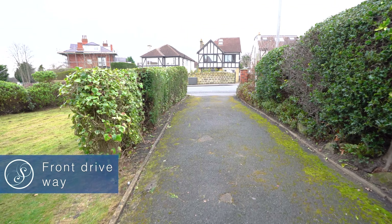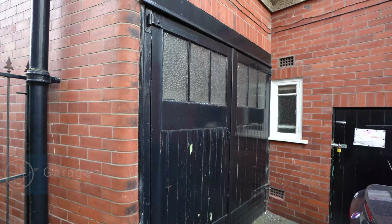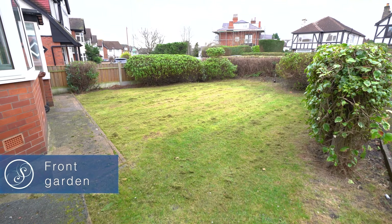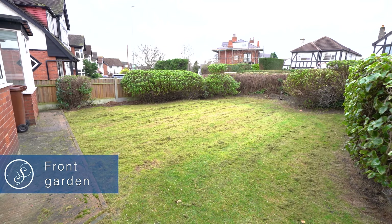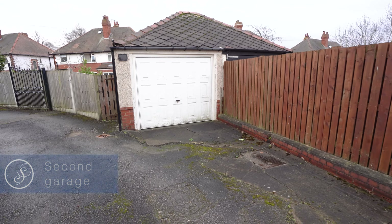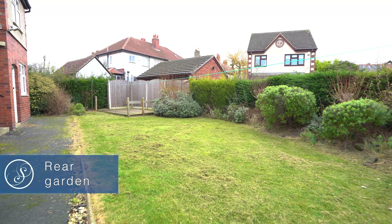Externally, the property boasts a front driveway that leads up to the garage and a front garden laid to lawn. To the rear is access to a second garage included with the property and a spacious garden laid to lawn with decked area.